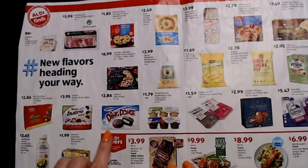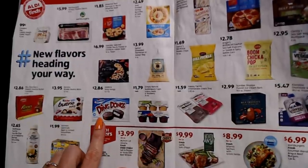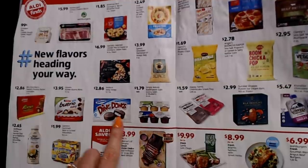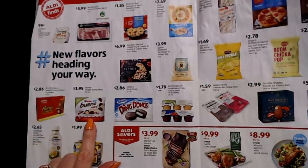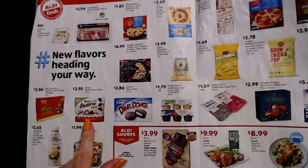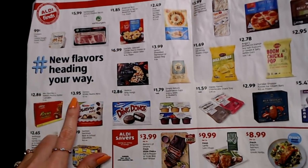They have Hostess Ding Dongs — a 12.7-ounce box for $2.86, and those are up near the register at my Aldi. And there are Ferrero Kinder Bueno Minis, 5.7 ounces — described as a share pack, though I doubt many of these actually get shared — for $3.99. And Mrs. Freshly's Reese's Peanut Butter Cupcakes. Most of this stuff you'll find on the seasonal food aisle, but the Ding Dongs are up near the register.